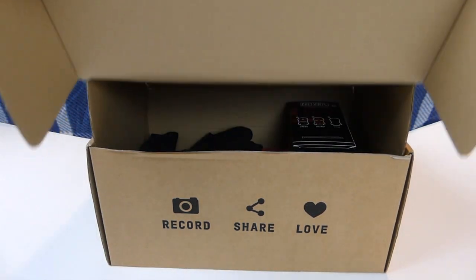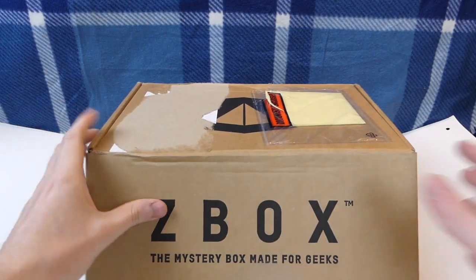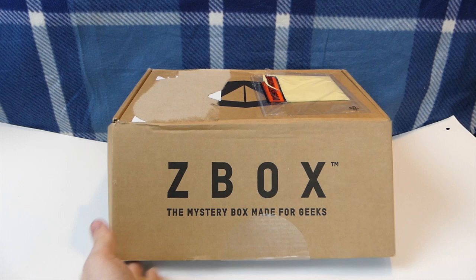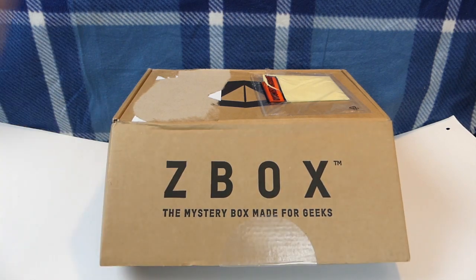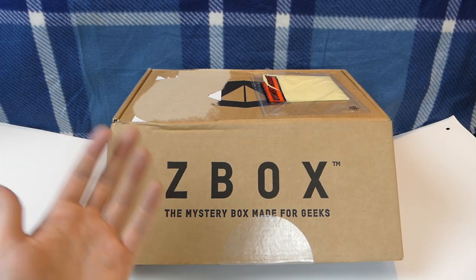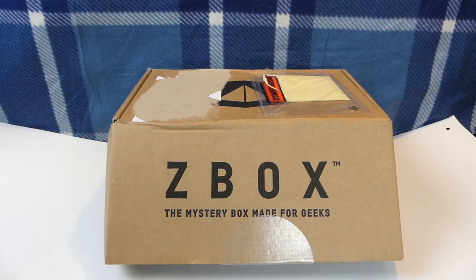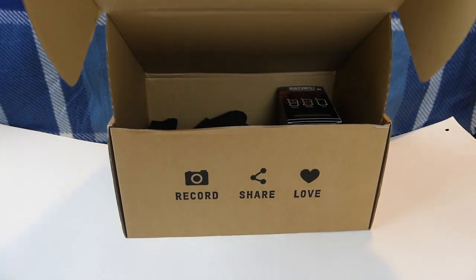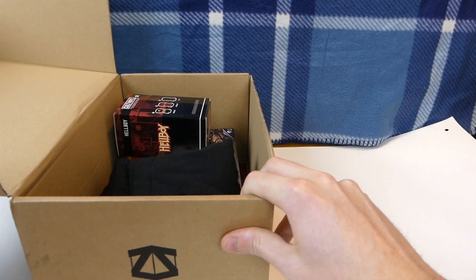Let's see what we got. The month for this — this is October 2017, by the way — the theme is chaos. The only thing I actually know about this month is that apparently there's supposed to be something in here for V for Vendetta. If you guys don't know, V for Vendetta is a great movie — that's the guy who wears that really creepy mask. But let's pop into this.